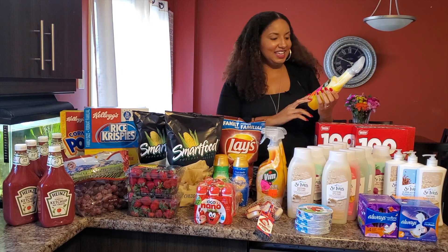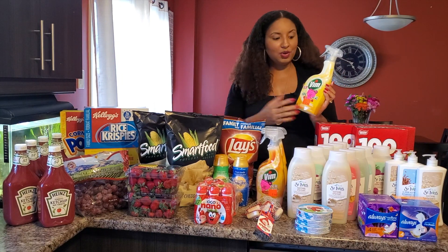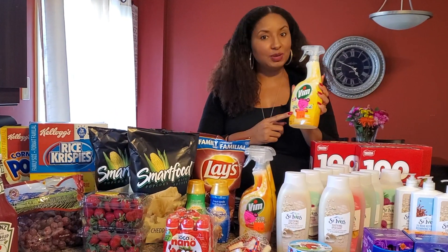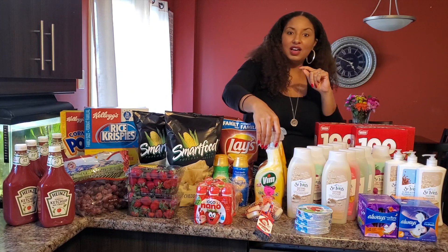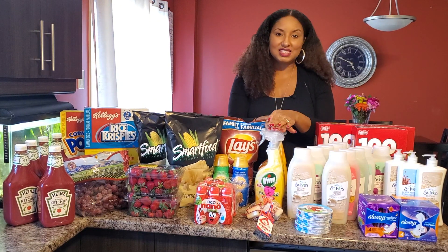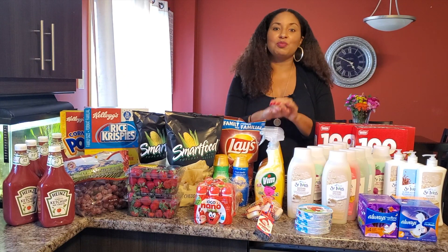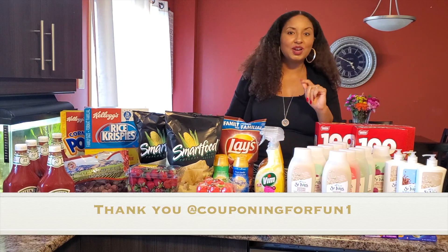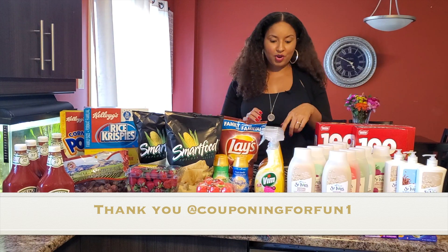My next deal is Vim cleaning product. I bought these from my Provigo — it was on clearance for $3.44, minus 50% off, which comes to $1.72. And I had a dollar off coupon, so that makes them $0.72. I didn't originally have any coupons, but I got four coupons from a friend on Instagram — her name is couponingforfun1 — so thank you so much for the coupons. I was able to purchase these for $0.72.